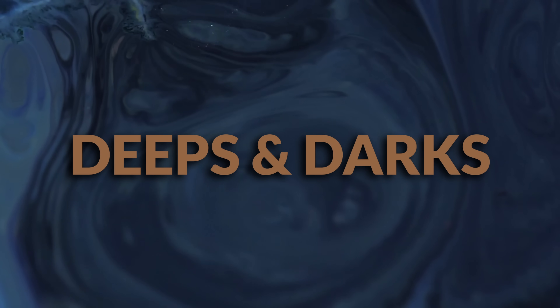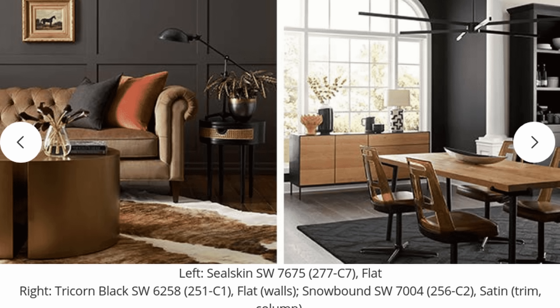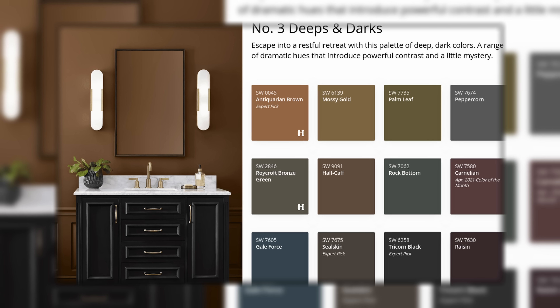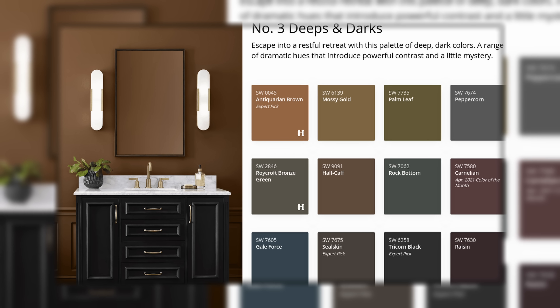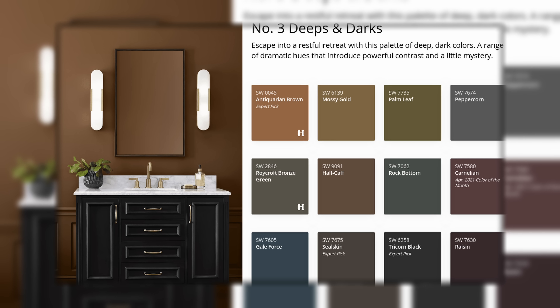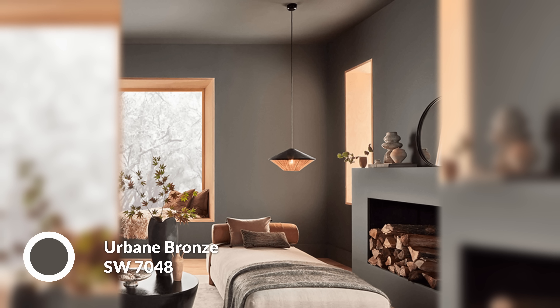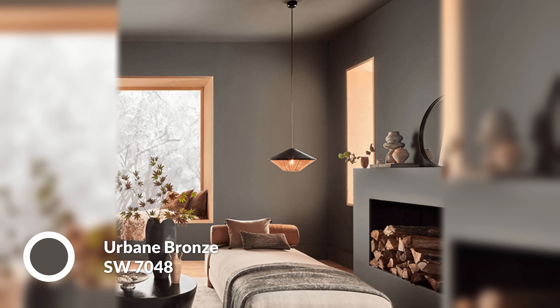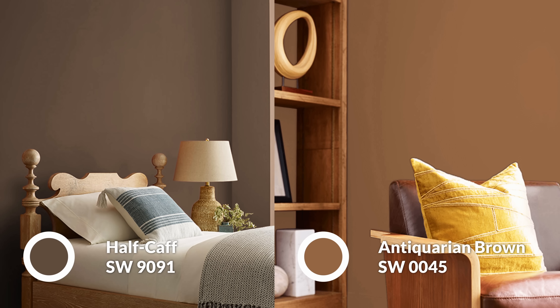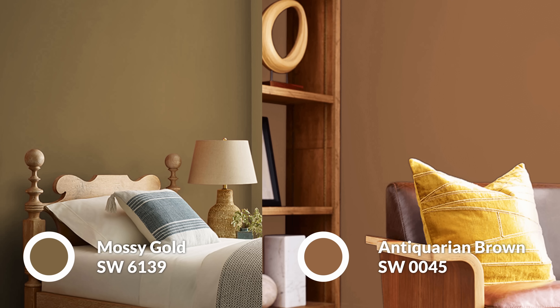Next up we have Deeps and Darks, which is very, very popular. Instead of embracing color, I'm seeing more and more people embrace darkness — deep, dark, rich, saturated colors. There are quite a few options here. You have Dark Harvest, kind of a goldy brown, some slight grays, really dark blues, and blacks. One notable omission is Urbane Bronze, which would be a perfect fit as a former color of the year within this palette. But you do have Half-Calf and Antiquarian Brown in that same wheelhouse, and Mossy Gold as well, though that's definitely more ochre-leaning.